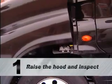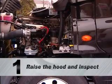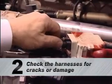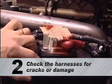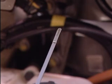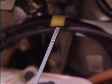First, raise the hood and begin a thorough visual inspection of the components. Make sure to check harnesses to be sure none are cracked or damaged. Check the oil level before starting the engine. Be sure the vehicle is on a level surface. Too much oil can be just as damaging as too little.